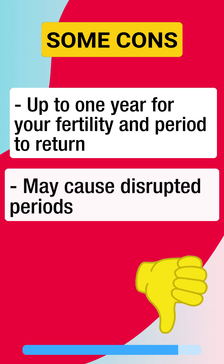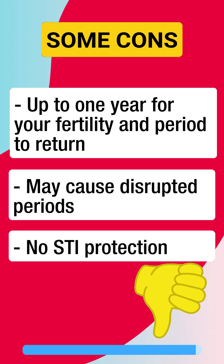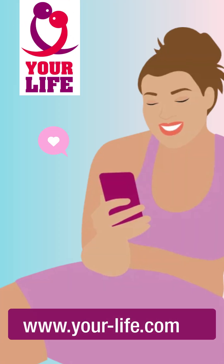Some cons are: it might take up to one year for your fertility and period to return, it may cause disrupted periods, and it doesn't protect you against sexually transmitted infections like HIV/AIDS. Find further information on our website and follow us there too.